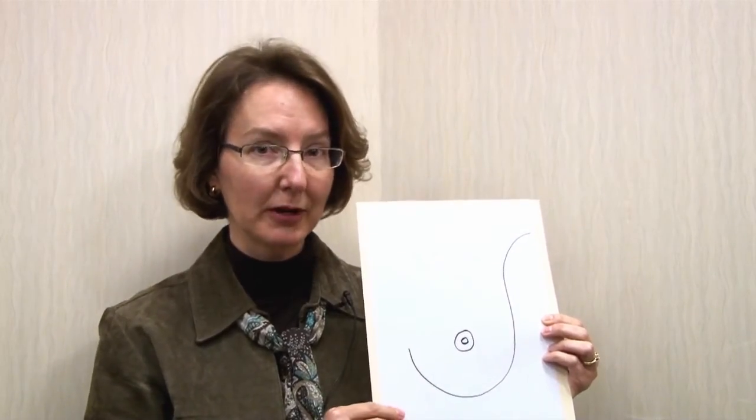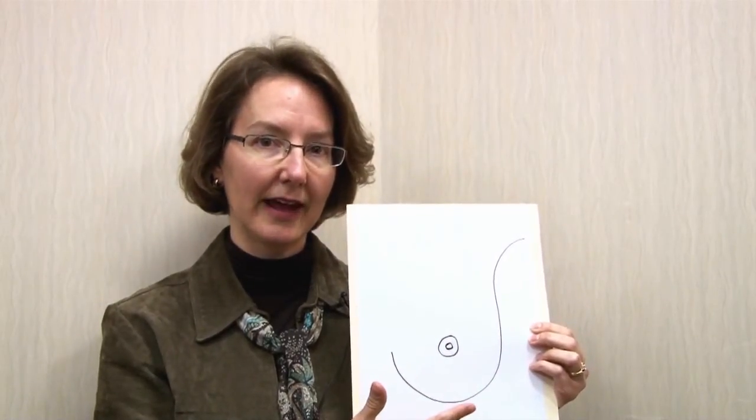In a nipple sparing mastectomy, all of this skin is left intact and remains, which allows for a dramatically better cosmetic result with a reconstruction.